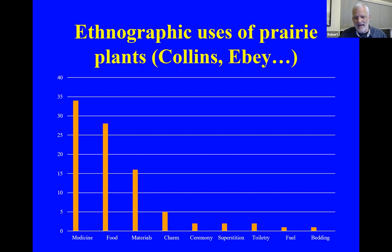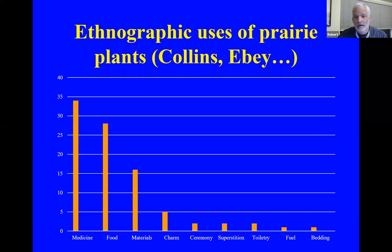The uses of prairie plants go far beyond this chart. Medicine, food, materials, charms, and ceremony are the top categories, but there are many, many uses. You can see almost 35 documented uses of native prairie plants for medicinal purposes by Collins, Eby, and others.